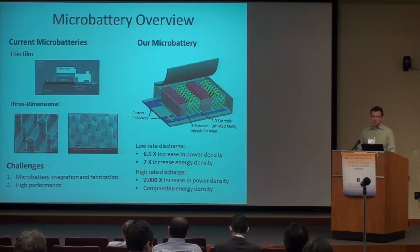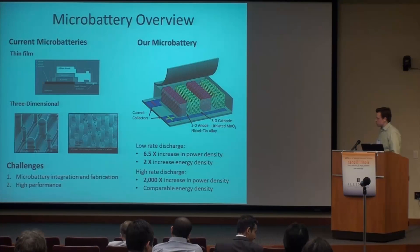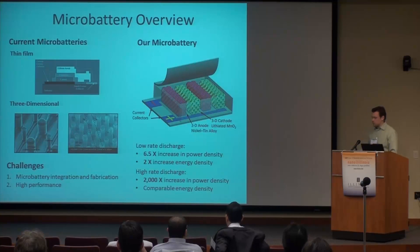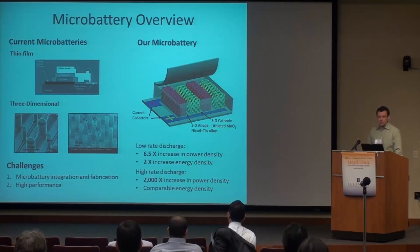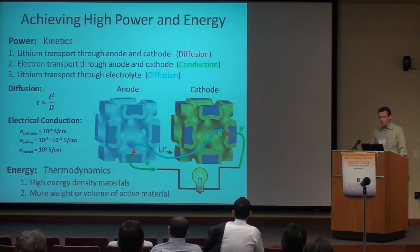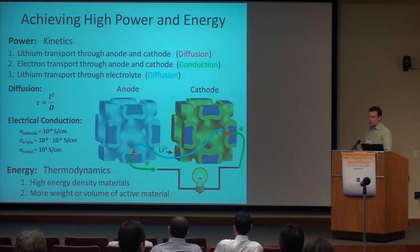At a low rate discharge — one that takes about an hour — the power density of our batteries is about six and a half times that of previous microbatteries, and our energy density is about twice that of those microbatteries. What's really fascinating is that at high rate discharges, we can achieve power densities about 2,000 times higher than other microbatteries. I'm going to talk about how we achieve such high energy density and high power density.